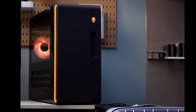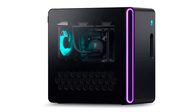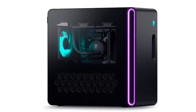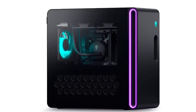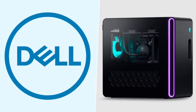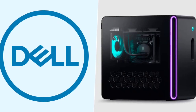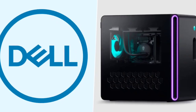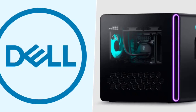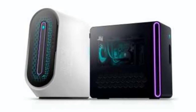On the hardware front, the Dell Alienware Aurora R16 is offered with 13th and 14th generation Intel Core processor options and packs an Nvidia GeForce RTX 4090 GPU. The machine supports up to 32GB DDR5 RAM and 1TB SSD storage. It comes with Wi-Fi 6 and 2.5 gigabits per second Ethernet options for both wired and wireless connections.